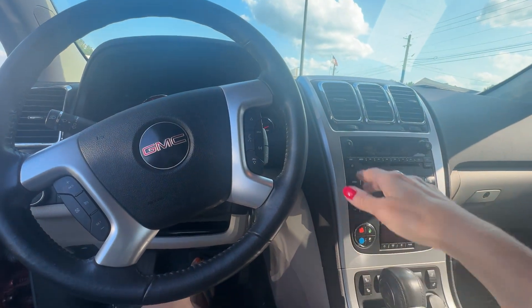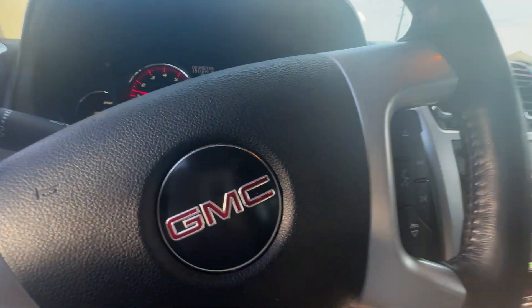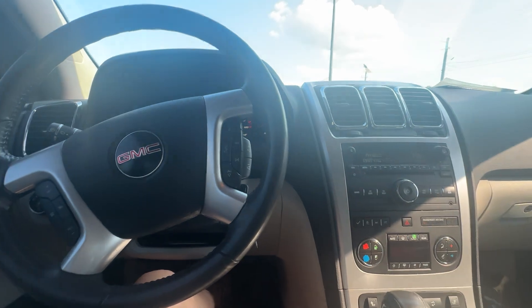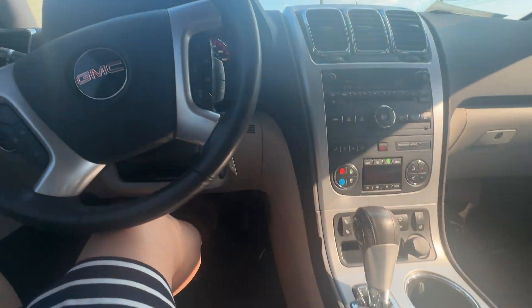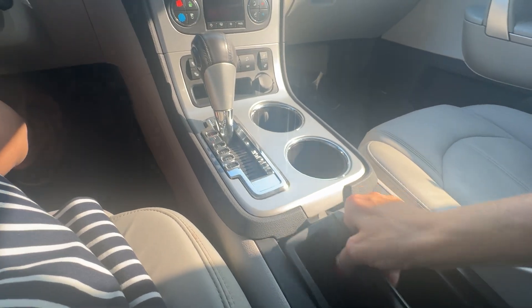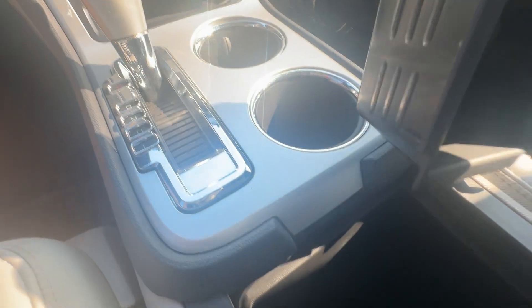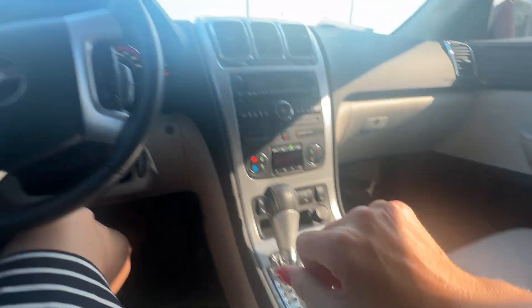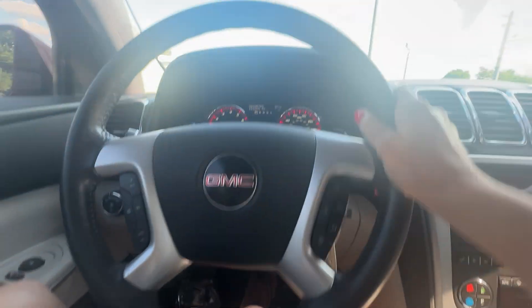You get your cruise control up here, and you have Bluetooth and XM radio as well. I love all the bins here too — lots of room and spots to put all kinds of stuff. There's a pretty big one in there so you can see up here.